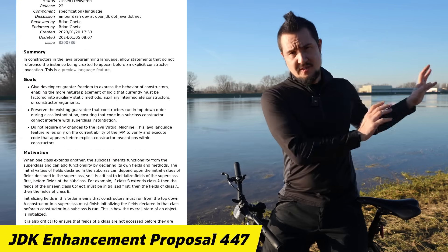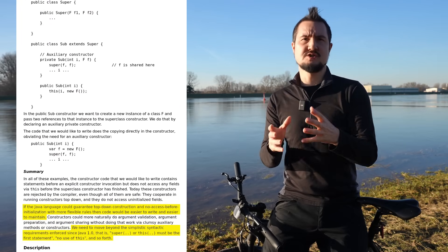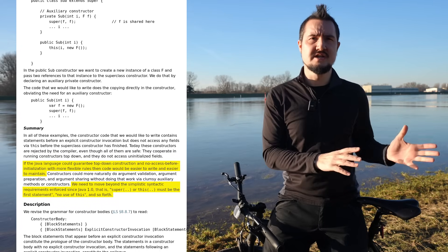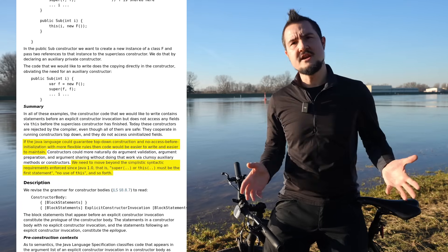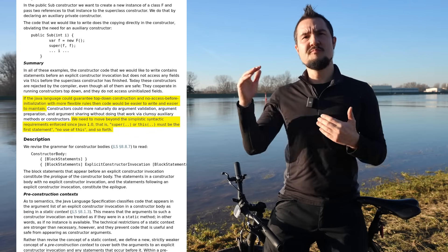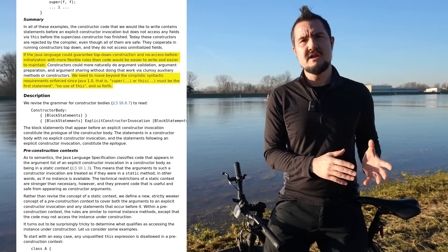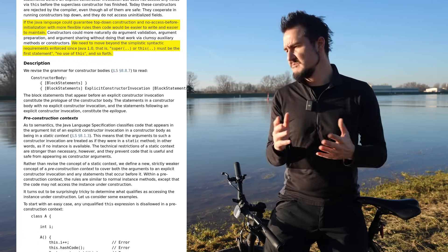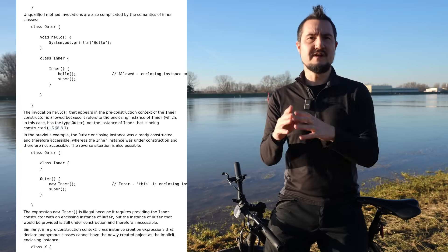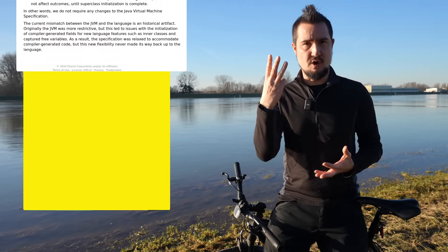After explaining all that, JEP 447 comes to this conclusion: if the Java language could guarantee top-down construction and no access before initialization with more flexible rules, then code would be easier to write and easier to maintain. We need to move beyond the simplistic syntactic requirements enforced since Java 1.0 — that is, super or this must be the first statement, no use of this, and so forth.